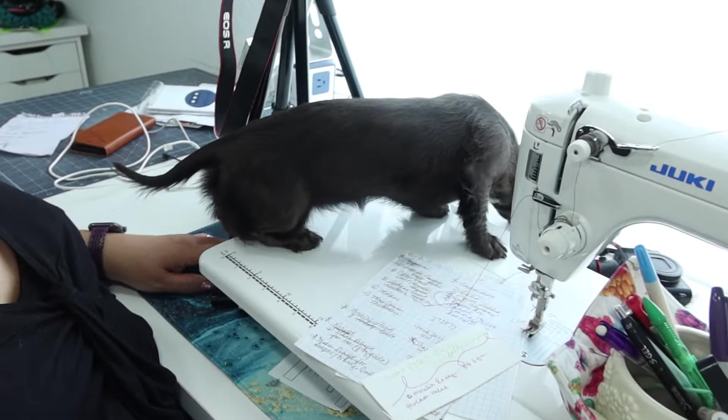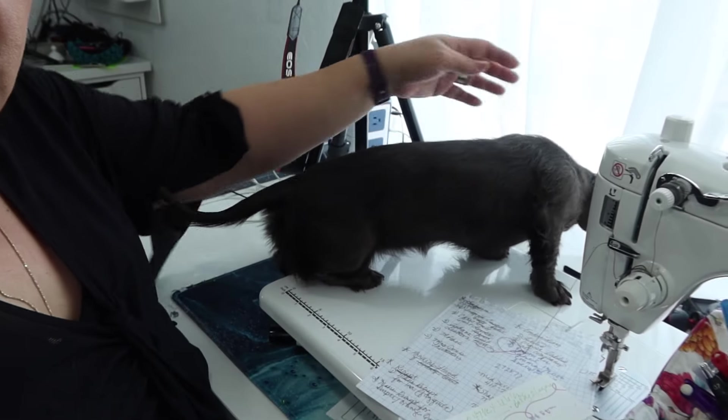I also found that I have wasps downstairs — like wasp nests. Since I haven't been up here, I usually manage them, so I'm gonna have to find my wasp spray and take care of that.